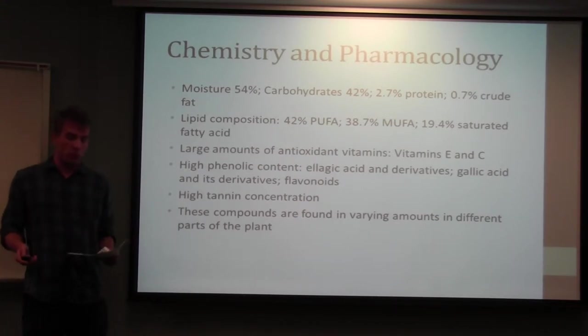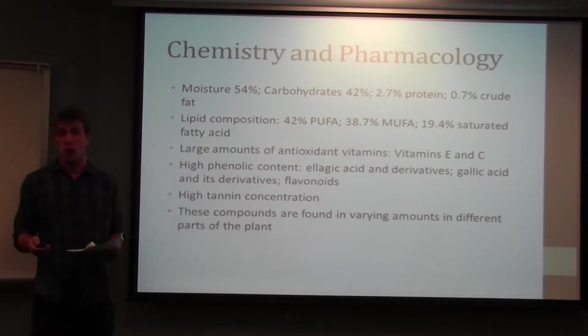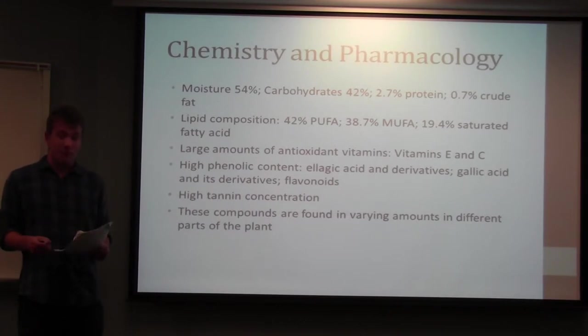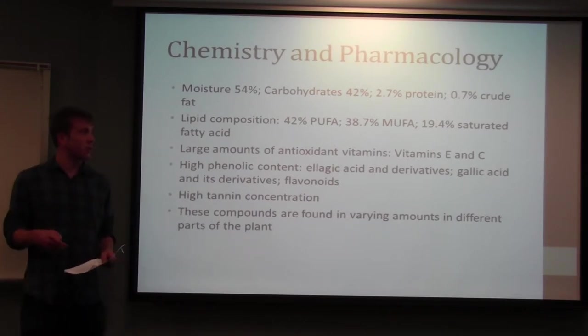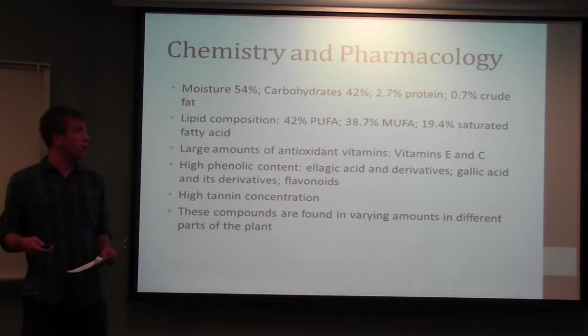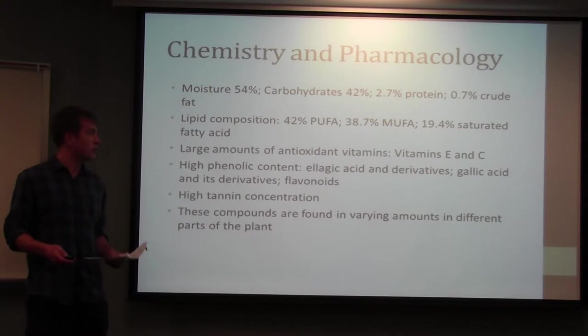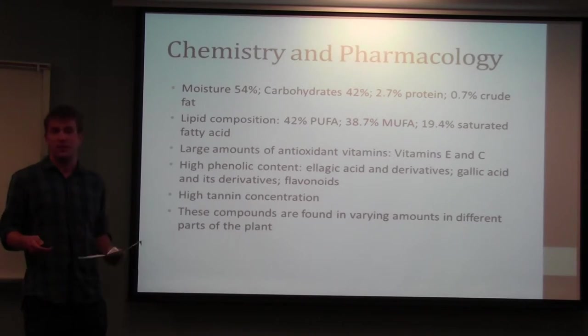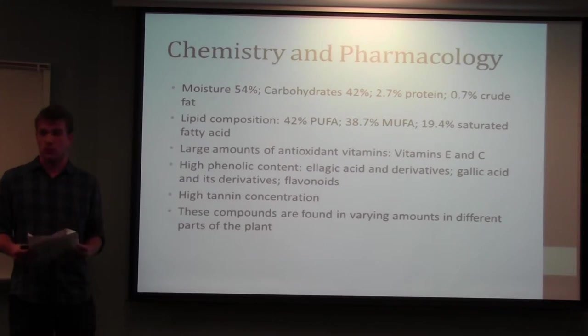The chestnut fruit has been well-analyzed for its chemical constituents. A little over half of it is water, about 40% carbohydrates, with low amounts of protein and crude fat. Even though fat content is low, it has high amounts of polyunsaturated and monounsaturated fatty acids, which promote cardiovascular health. There are also high amounts of antioxidant vitamins E and C. Many chemical and medicinal properties are due to high phenolic contents found in gallic acid and its derivatives, lactic acid and its derivatives, and other flavonoids. Additionally, there's a high tannin concentration responsible for its tanning effect.